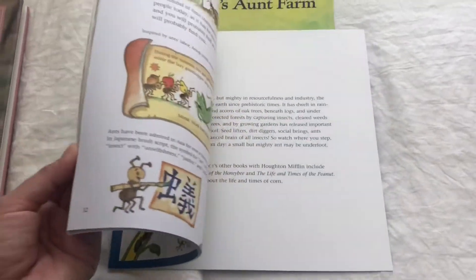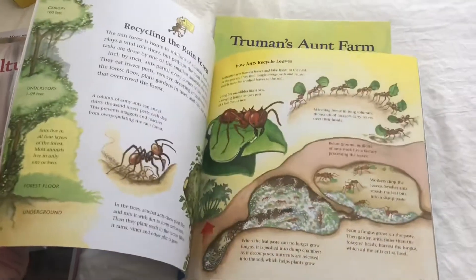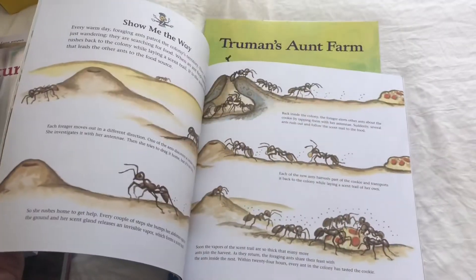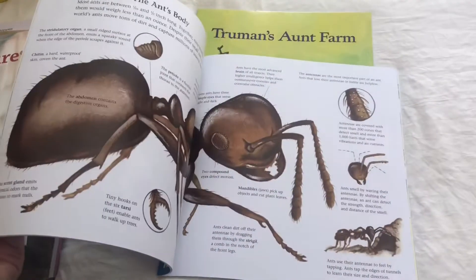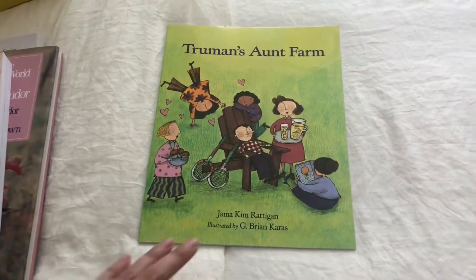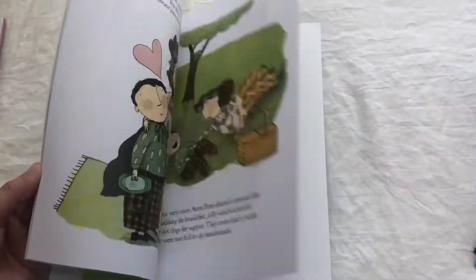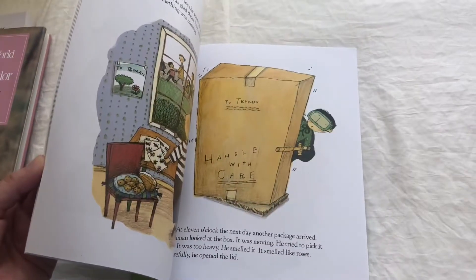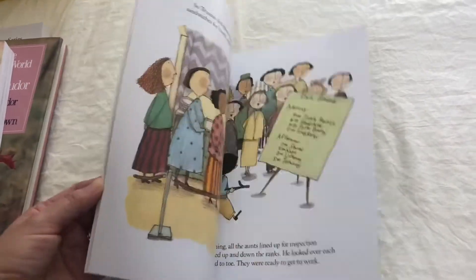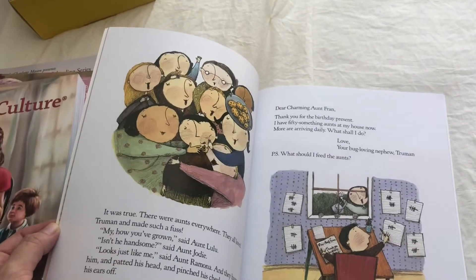The illustrations in this one look really great also. This one here looks like it's a funny story — Truman's Ant Farm — but I believe he doesn't get the type of ants that he was wishing for. It looks really cute.